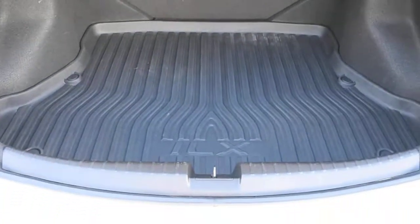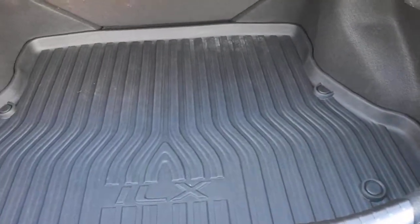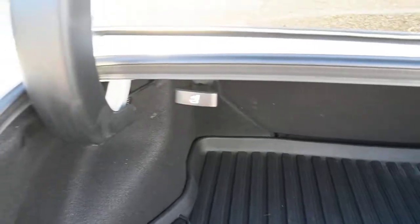And lastly you do have your rear cargo area, which does come with a nice little cargo tray as well as your folding rear seating for extra cargo space.